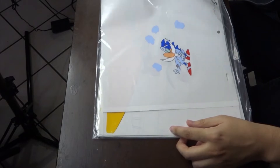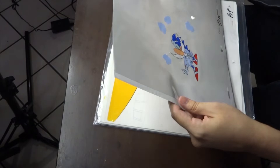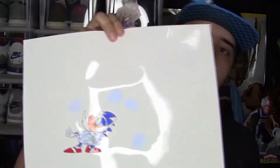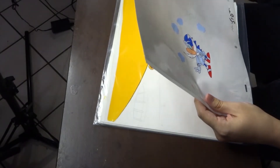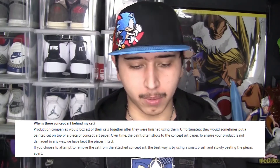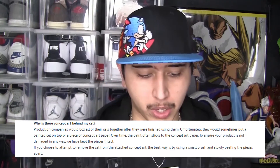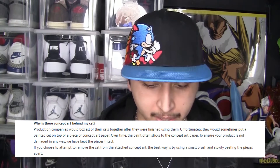Oh, this looks good right here. We got Sonic as a doctor. This one's really good. Normally I will remove the laminations, but the paint is stuck on the page because according to the website, they want to store it properly. So the paint is on the page itself. So if you try to tear it off, it might damage it. So I'm not going to attempt to remove it, but that looks really good.